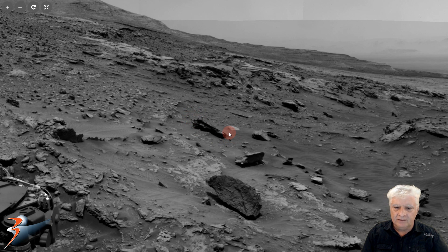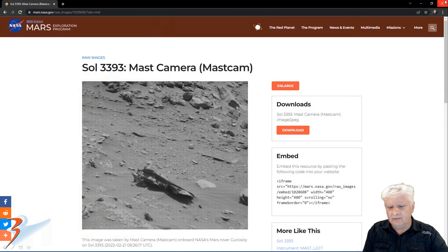I estimate it to be about a meter and a half to two meters in length. Obviously, because there's no scale indicator, it's difficult to tell. For a closer look, let's have a look at the original photograph in which the anomaly shows up quite nicely. It was acquired on the 21st of February 2022, Sol 3393, using the mast cam.